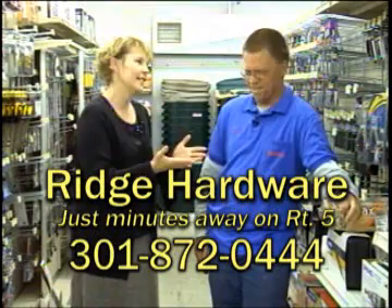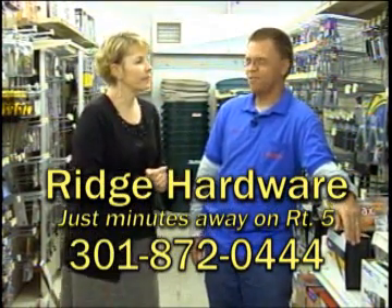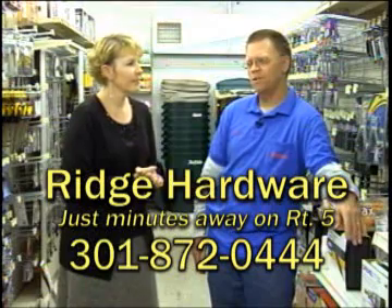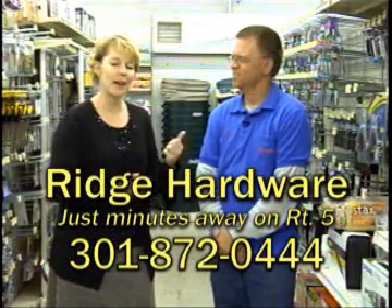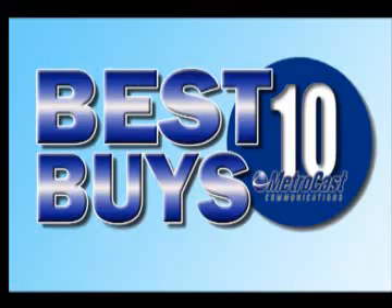You guys are so much fun — you're really nice people. Thank you. Hours of operation and phone number: we are here Monday through Saturday, 8 a.m. to 6 p.m. On Sunday it's 8 to 3. Our phone number is 872-0444. Ridge Hardware — 12 traffic-free minutes south of Base Gate 3, located in Ridge. Come and see Donnie and the entire crew; they'll take good care of you. We'll have more of our Best Buys program coming up in a moment. You're watching MetroCast Channel 10.